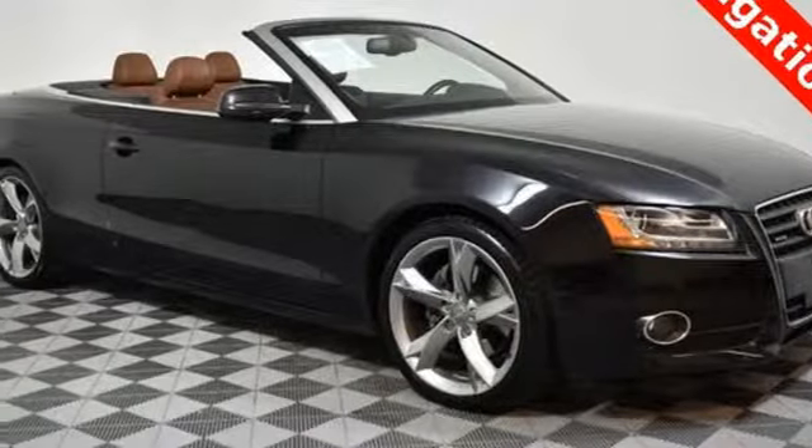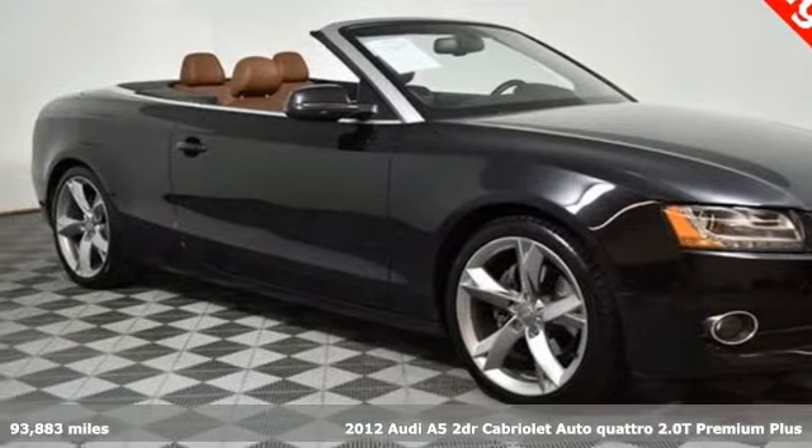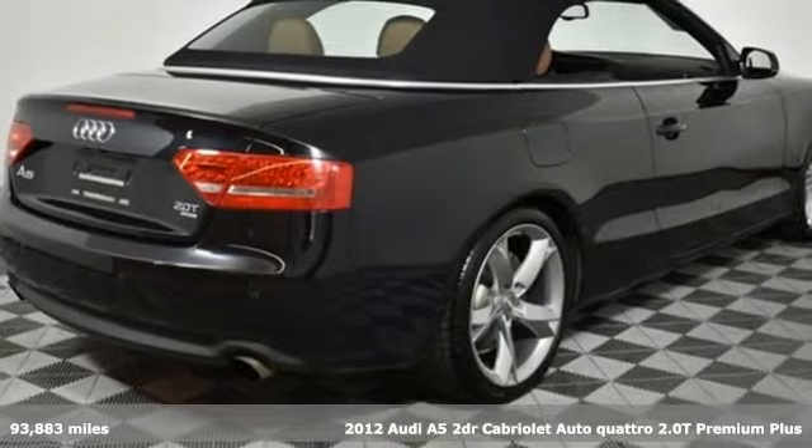It's a 2012 Audi A5. Setting the pace comes naturally to this A5.